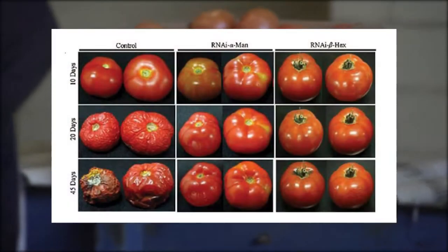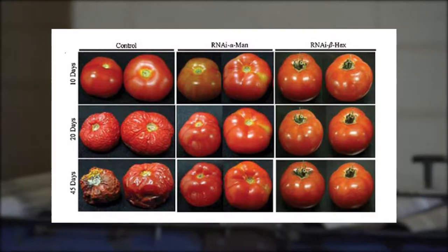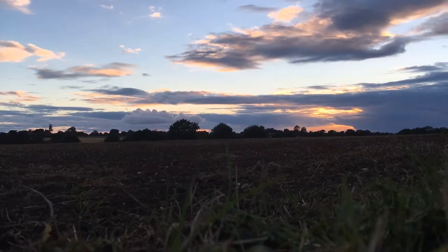In 1992, Calgene produced a new, genetically modified tomato plant named the Flavor Saver. This plant was designed to last longer on store shelves by inhibiting the gene that made the tomato grow squishy, forcing it into a ripened state. Overall, the tomato was a commercial failure, not because of its genetic modification failing or consumer disinterest, but because of Calgene's lack of knowledge about tomato farming.